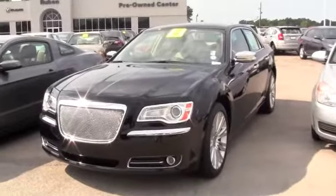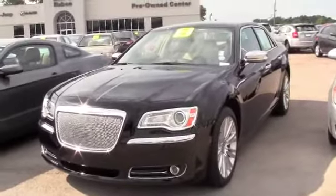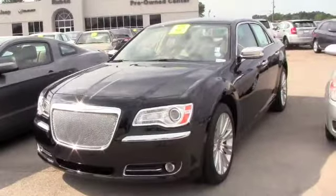Alright, you're looking for luxury, you're looking for style, for comfort. You don't have to look anymore. This is a 2012 Chrysler 300 Limited.